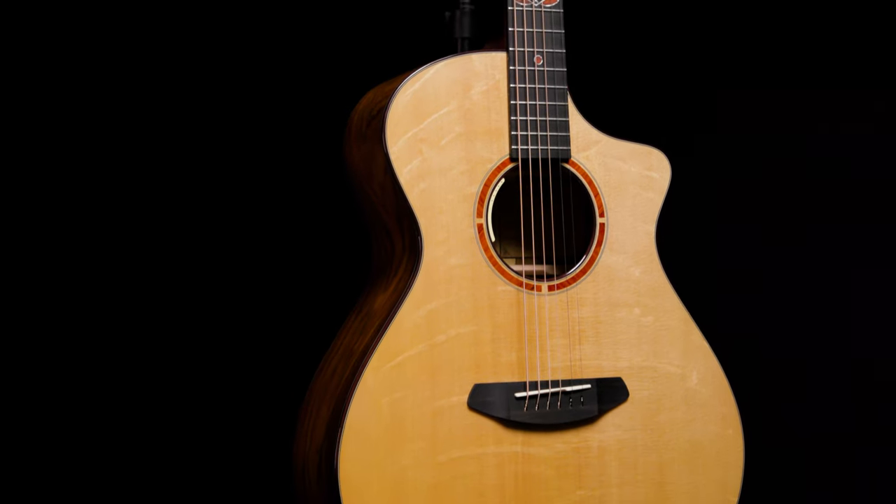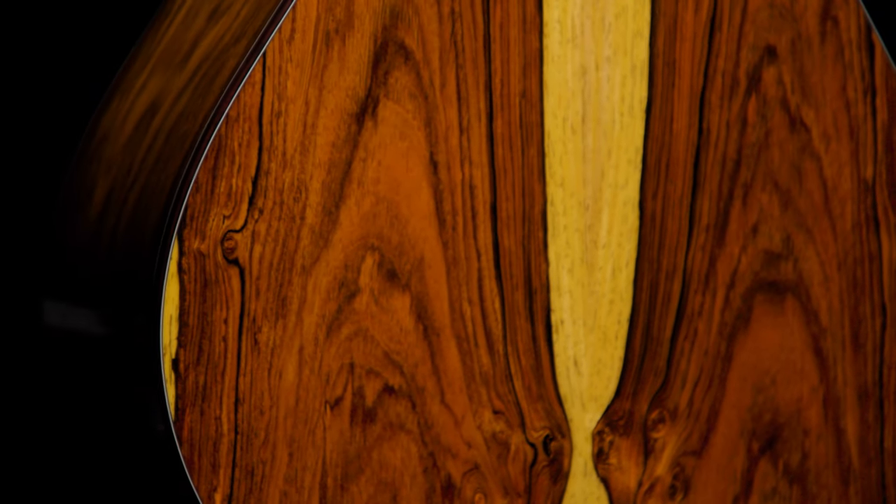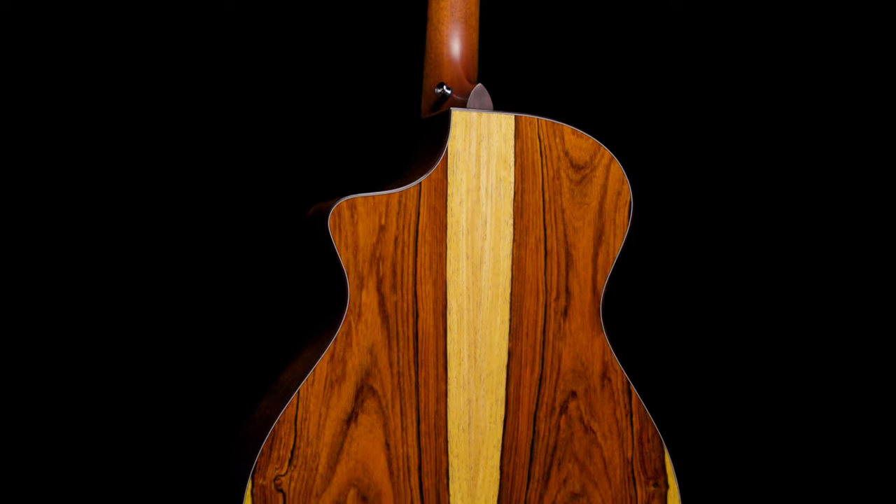And last but certainly not least, you can own one of these amazing guitars. They're made in small batches but not limited quantity, and they are Sweetwater exclusives. Check out Sweetwater.com or contact your Sweetwater sales engineer for more details on the Breedlove Tonewood Showcase guitars. Thanks for watching — don't forget to like, comment, and subscribe. Click here for more videos like this, or start at Sweetwater.com for all your music instrument and pro audio needs.